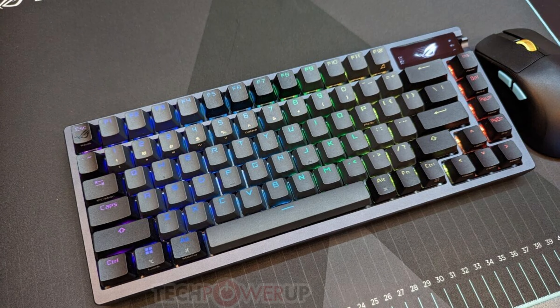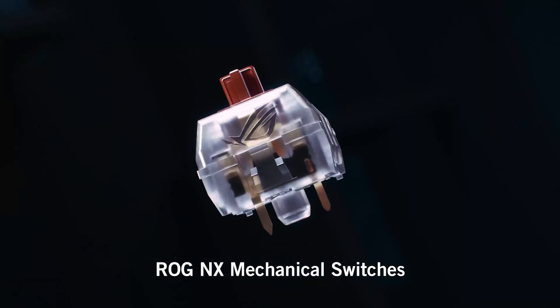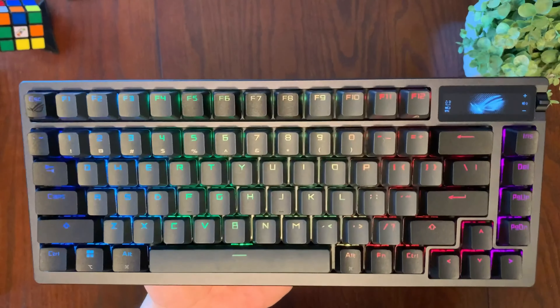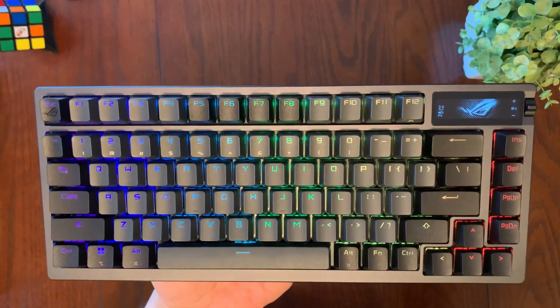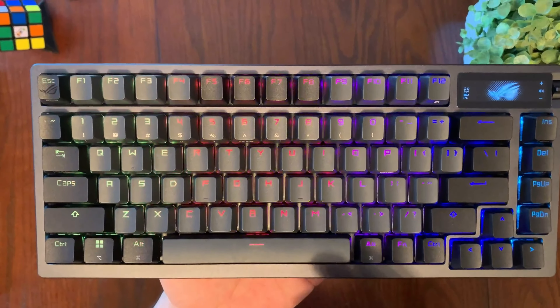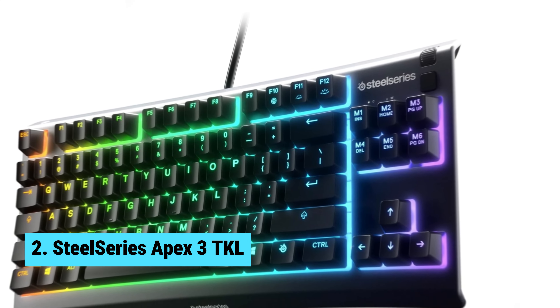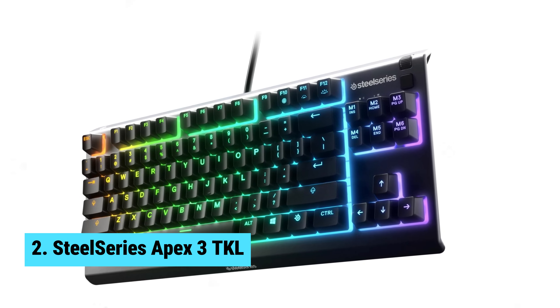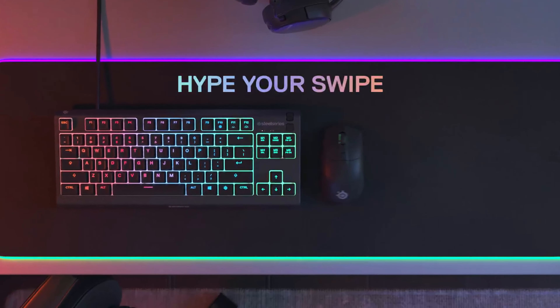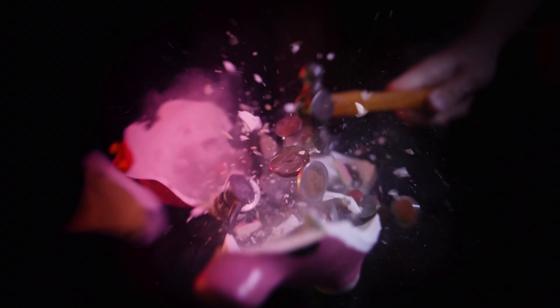While the ROG Azoth is an exceptional wireless gaming keyboard, there is one minor drawback: the DIY Switch Lube Kit, while a nice addition, may require some extra patience and effort for those less experienced with keyboard DIY. However, don't let that deter you. In conclusion, the ASUS ROG Azoth stands out as the best wireless gaming keyboard. Its outstanding gasket mount design, tri-mode connection, OLED display, and superb typing experience make it a top choice for gamers.